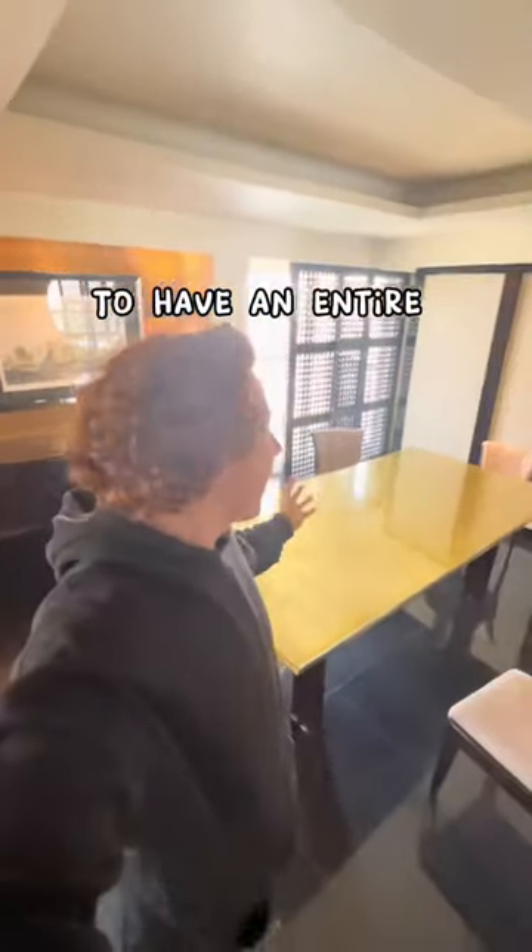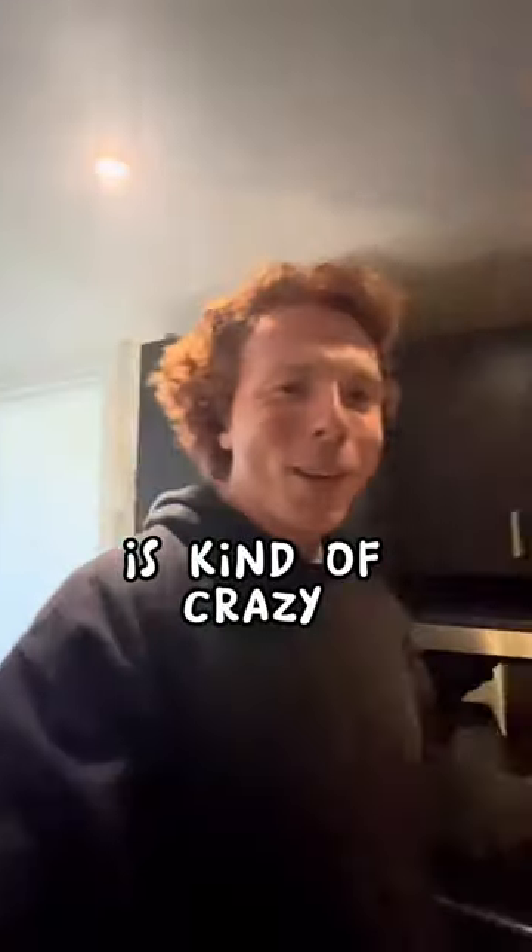It may be pretty standard to have an entire dining room in your hotel room, but to have your own kitchen in it as well is kind of crazy.